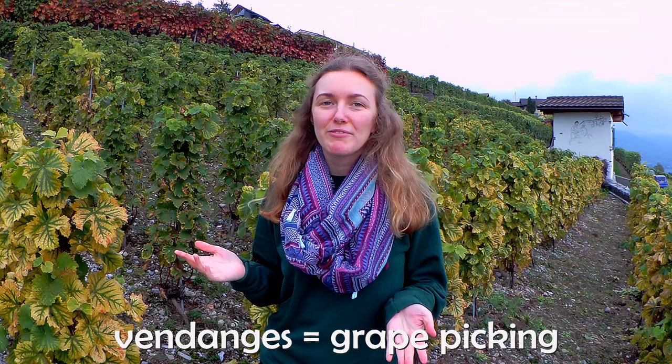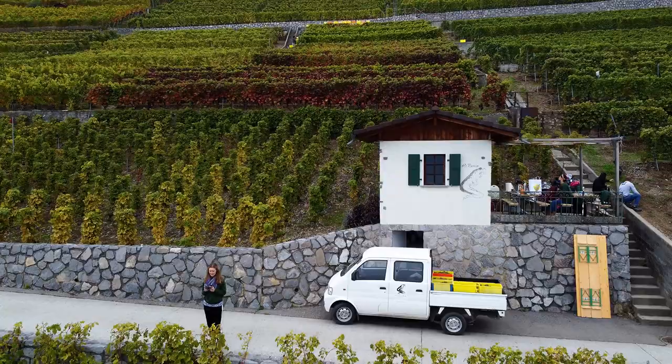Hi everyone! Today's video is a bit different. We are here in Lavaux vineyards, more precisely in Le Parrain vineyard in Lavaux, doing Vendage, which is the famous grape picking that I already talked about. This video is going to be a bit different because I'll show you around the vineyards, show you how the process of Swiss winemaking happens, and also do a little interview with Jean-Luc, who is the owner of this vineyard.